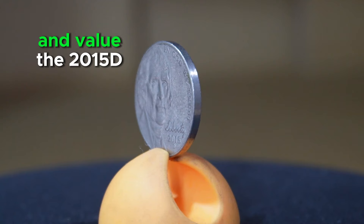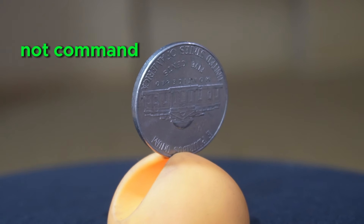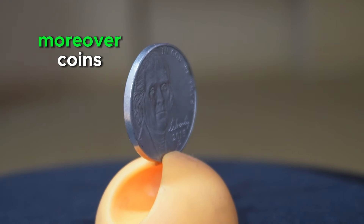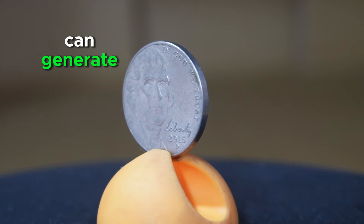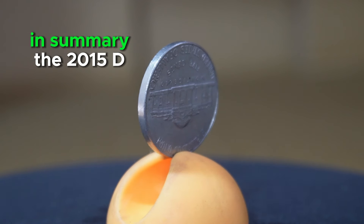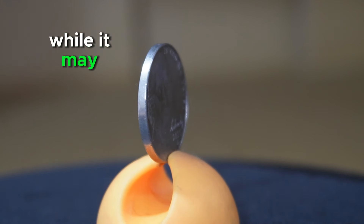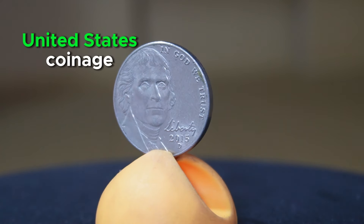In terms of rarity and value, the 2015 D Jefferson Nickel is generally considered a common issue. While it may not command significant premiums in circulated condition, well-preserved specimens devoid of wear or damage may hold slightly higher value among collectors. Moreover, coins exhibiting errors or varieties such as double-die strikes or missing mint marks can generate greater interest and potentially command higher prices in the numismatic marketplace. In summary, the 2015 D Jefferson Nickel serves as a testament to American numismatic history and remains significant within the broader spectrum of United States coinage.